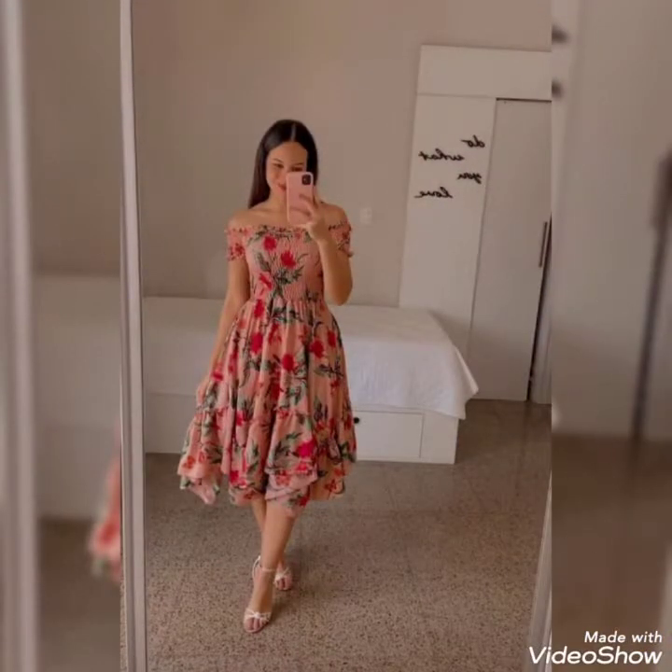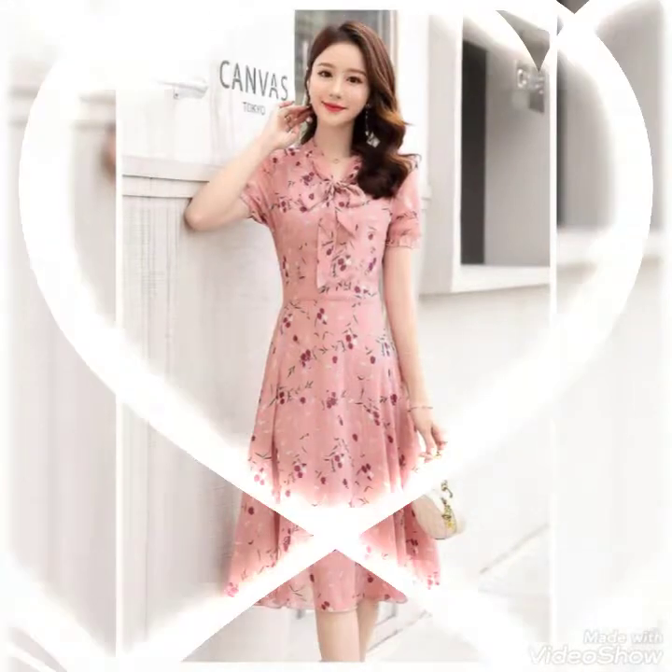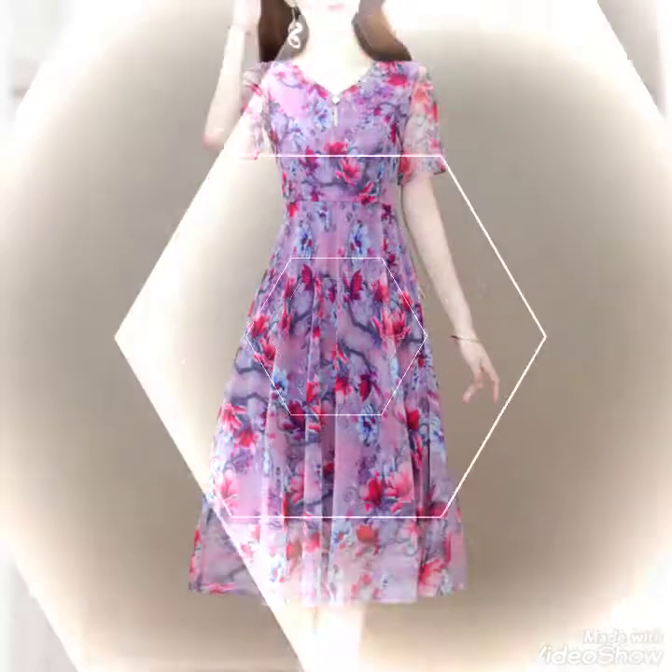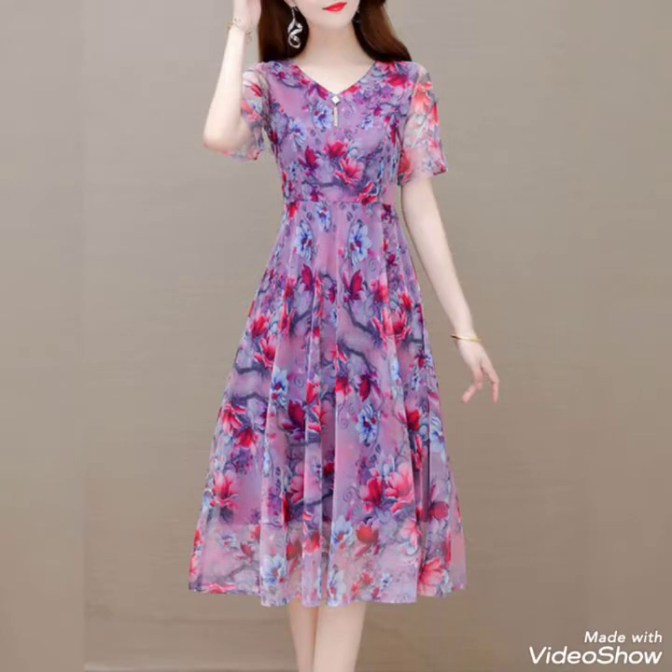Some are floral printed dresses and some are in different fabrics. If you like these dresses, use any fabric and you can easily follow these ideas.